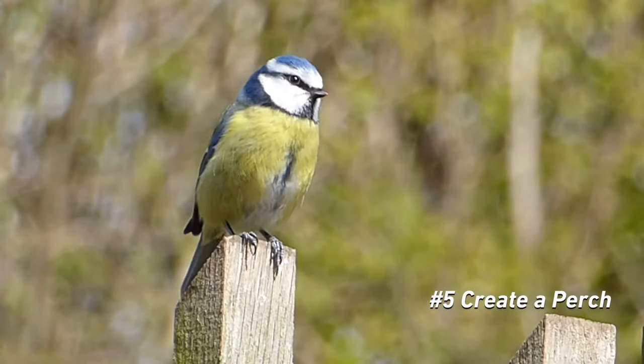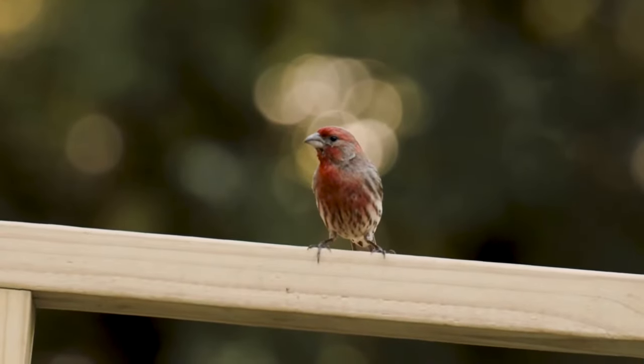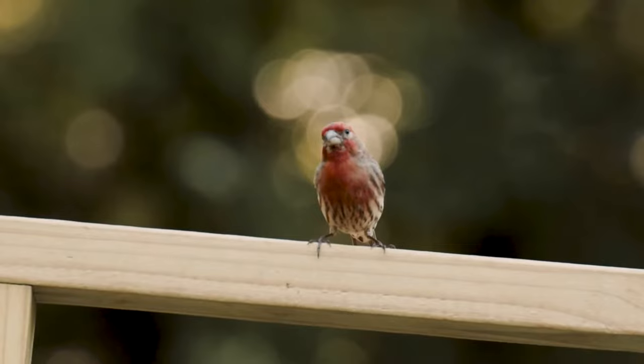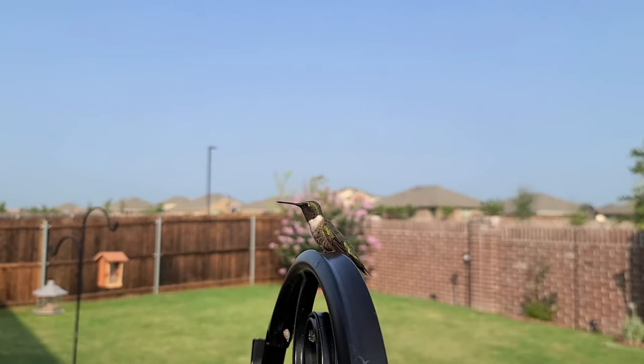Make sure there's a perch available nearby for birds to utilize. Having a perch near the bird feeder can help birds become more comfortable with the feeder. For example, a shepherd hook works great because the birds can perch on it and you can hang your feeder on it.